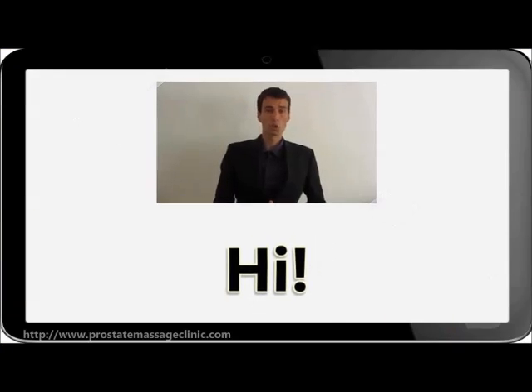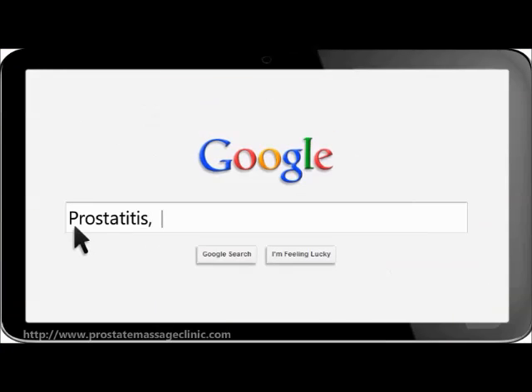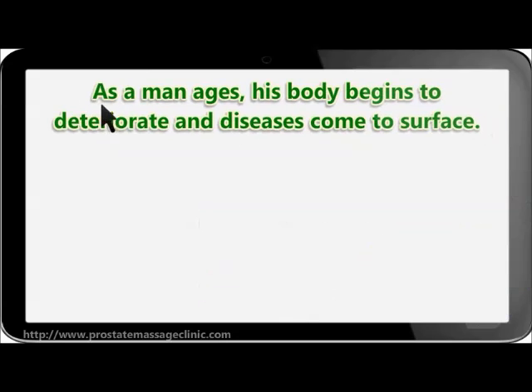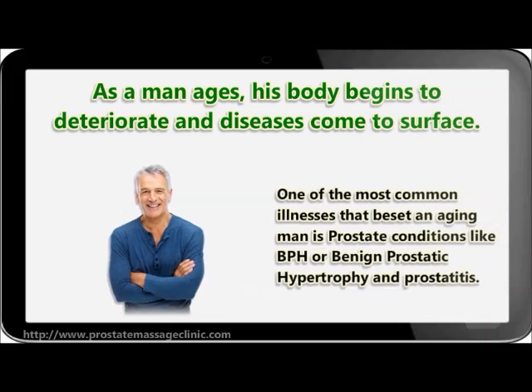Hi, welcome to my short video on prostatitis, a common prostate problem for men. As a man ages, his body begins to deteriorate and diseases come to the surface. One of the most common illnesses that beset an aging man is prostate conditions like BPH or benign prostatic hypertrophy, and prostatitis.